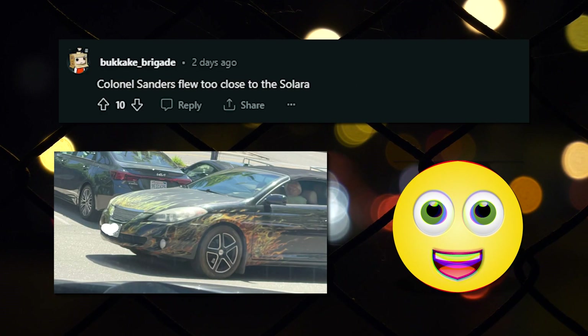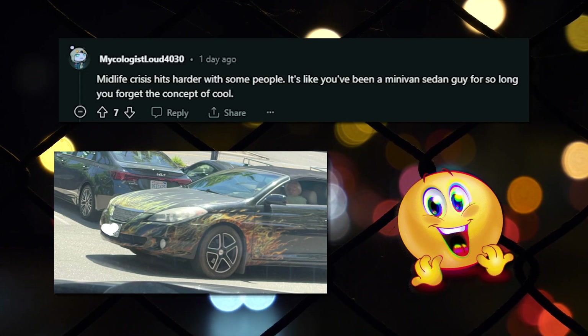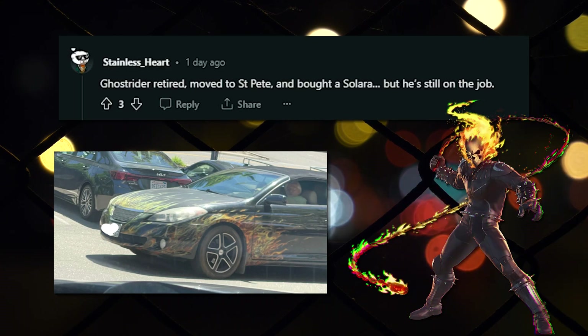The flames look so real. Colonel Sanders flew too close to the Solara. Sir, sir, excuse me, your car is on fire. Oh sorry, that's just a shitty paint job. Midlife crisis hits harder with some people. It's like you've been a minivan sedan guy for so long you forget the concept of cool. Ghost Rider retired, moved to St. Pete, and bought a Solara, but he's still on the job.